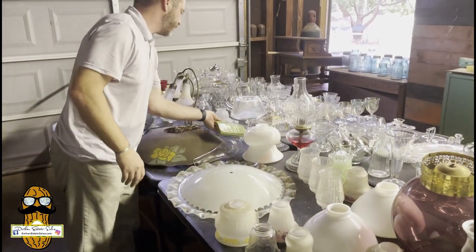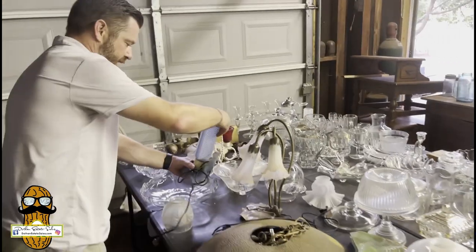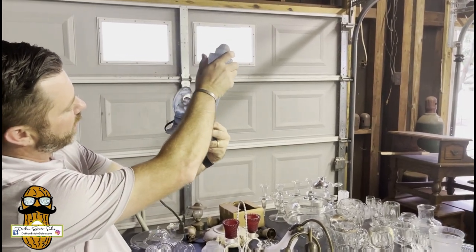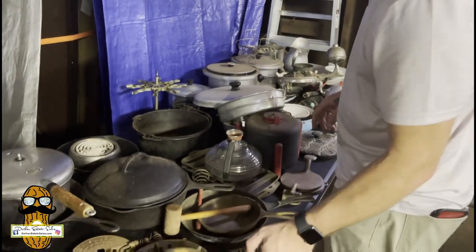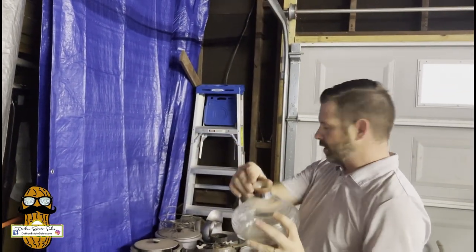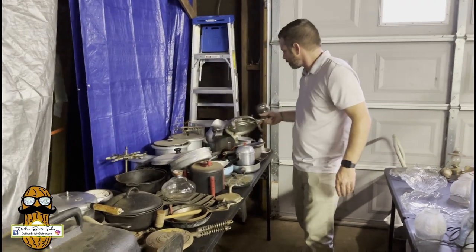We have slag glass — some of you like to break this stuff up. We're missing the light for it, and we also have another slag glass lamp that we should have shown you inside. There's a little art deco piece I absolutely love — looks like a lady dancing with her arm back, her body lights up when you turn it on. We've got some aluminum stuff over here, and some cast iron — including a Griswold waffle maker. More cast iron, aluminum, and a little bird feeder.